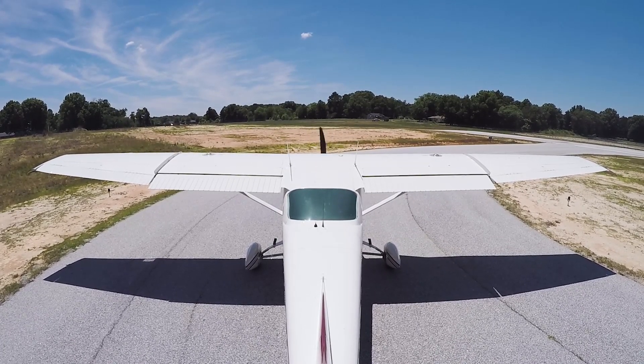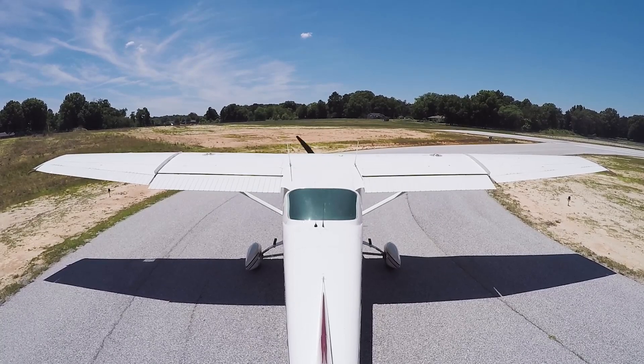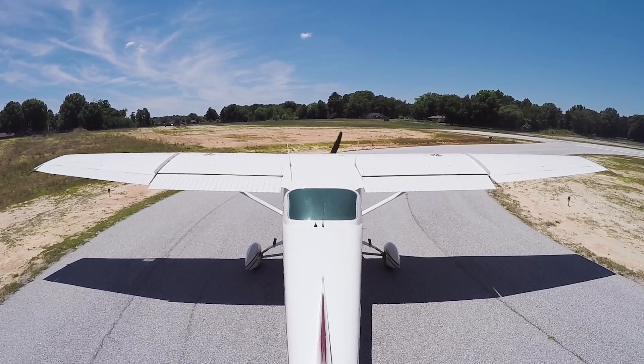Monroe traffic, Skyline 42742 is taking runway 3 for departure with a simulated engine failure. This will be a rejected takeoff. Monroe.